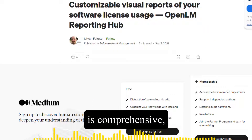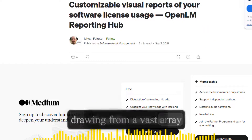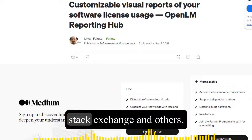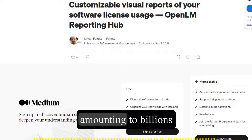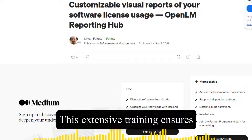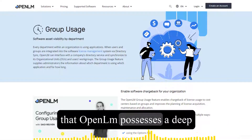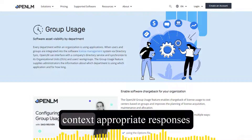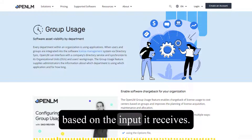The model's training process is comprehensive, drawing from a vast array of public sources including texts from GitHub, Wikipedia, Stack Exchange, and others, amounting to billions of data points. This extensive training ensures that OpenELM possesses a deep understanding of human language and can generate natural, context-appropriate responses based on the input it receives.